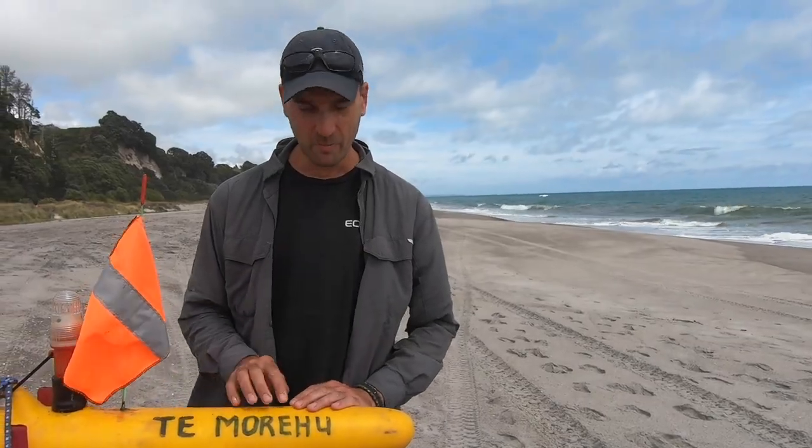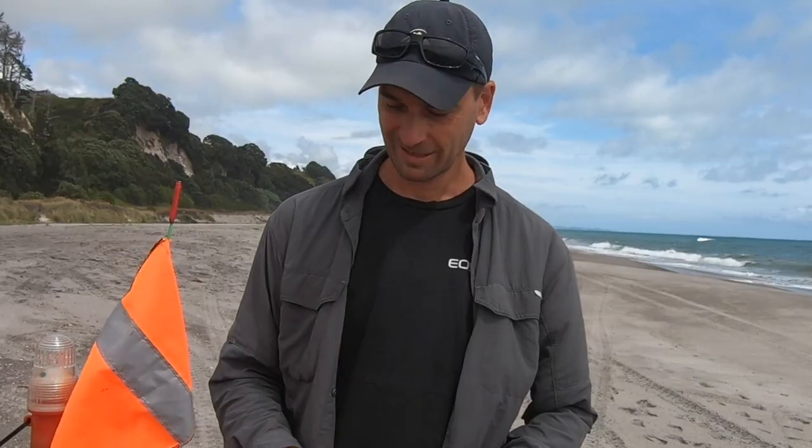Chris's Kontiki is called Temorihu - the survivor. Pretty cool name for a Kontiki, and there's also a story to it. If you go and visit Chris, you'll find out more about why it's called the survivor.